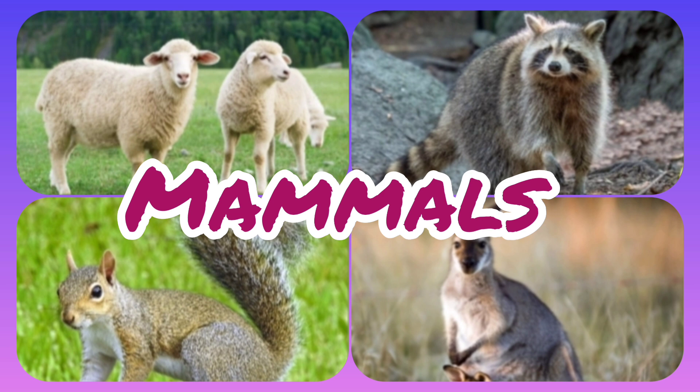Human beings breathe through their nose. From the nose, air is carried to the lungs. Most mammals have four limbs. The two front limbs are called fore limbs and the back limbs are called hind limbs. Mammals such as blue whales and dolphins live in water.